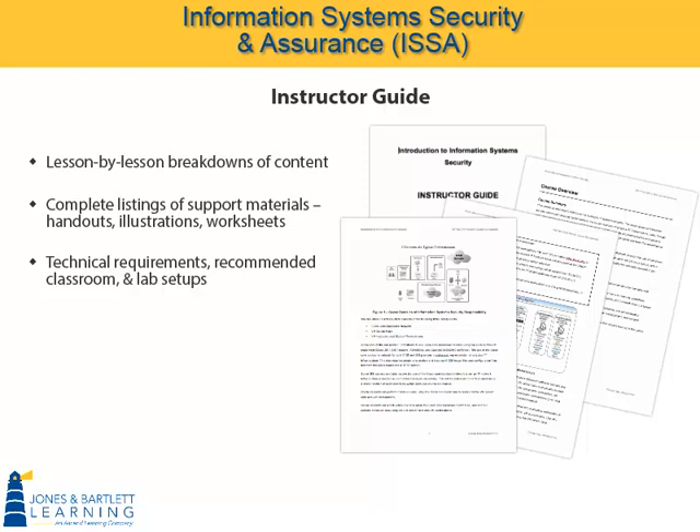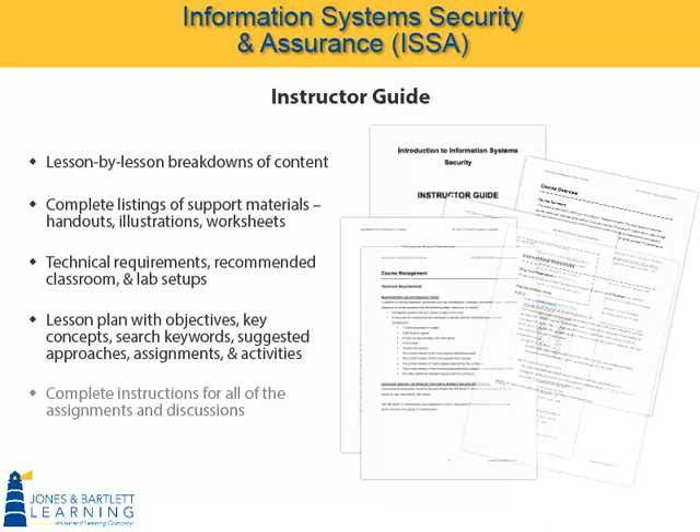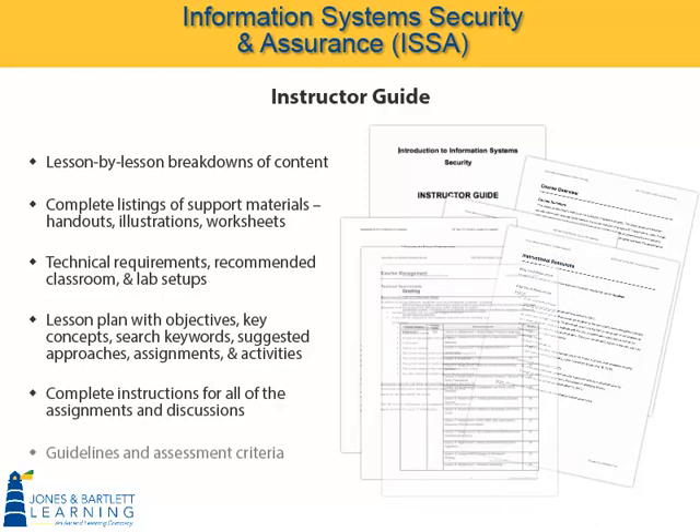Every lesson includes a detailed lesson plan with objectives, key concepts, search words, suggested approaches, assignments, and activities. In the instructor guide, assignments are shown at the time they are assigned. The syllabus lists assignments at the time they are due. The instructor guide also provides complete instructions for all of the assignments and discussions including guidelines and assessment criteria to be applied when evaluating graded deliverables submitted by students.